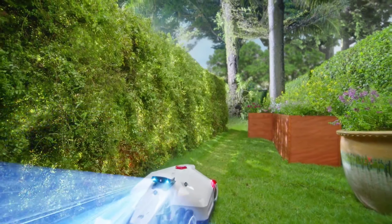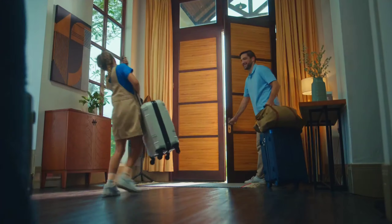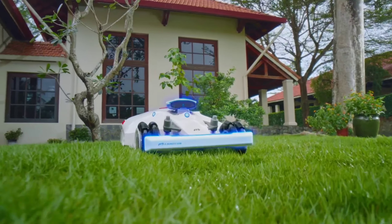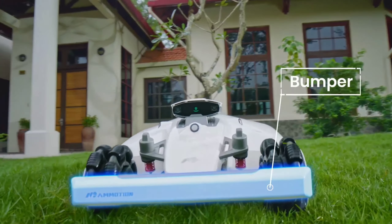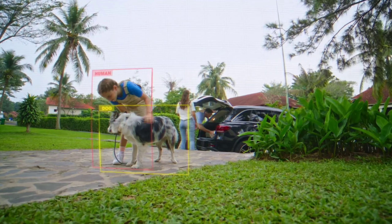The Luba 2 AWD 5000 carries a higher price point compared to traditional mowers. However, its innovative features, powerful performance on complex lawns, and eco-friendly operation make it a compelling option for those seeking a high-tech solution to maintaining large or challenging properties.